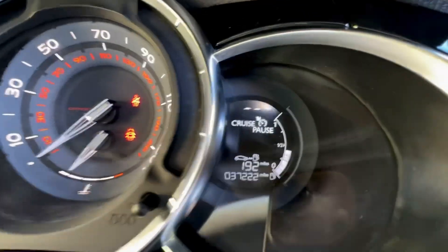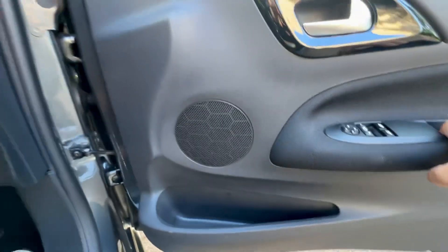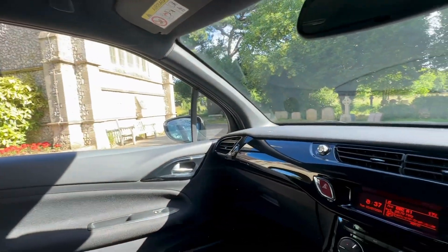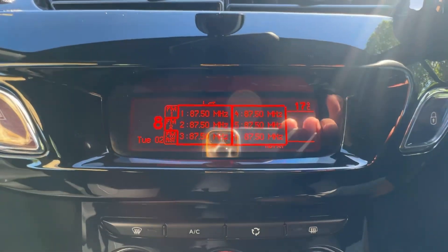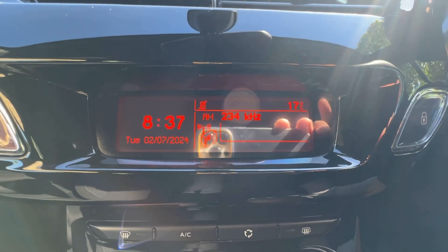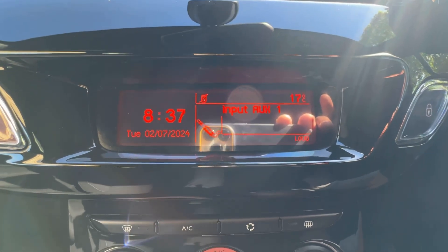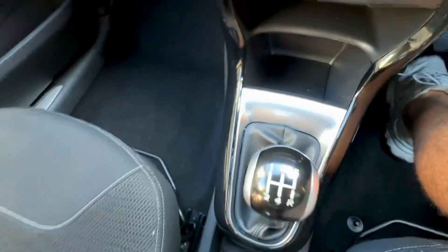The car has covered 37,222 miles at the point of this video. It does have cruise control and audio functions on the steering wheel, auto lights and wipers, front electric windows, and electric folding adjustable mirrors. For audio, you have AM and FM radio, plus AUX input. It also features air conditioning, a locking glove box, a five-speed gearbox, an armrest, and 12-volt chargers.